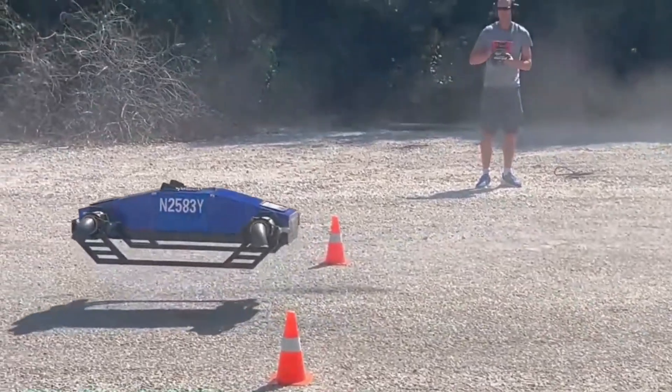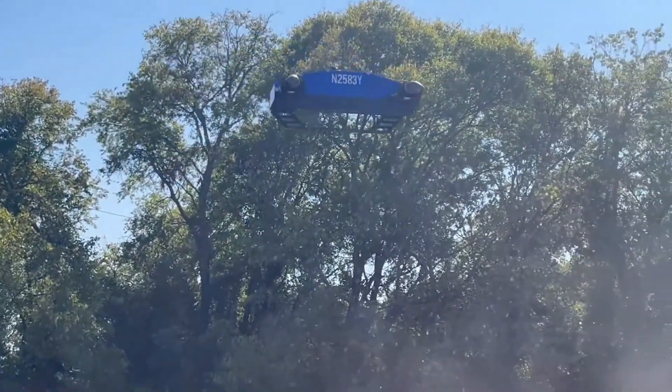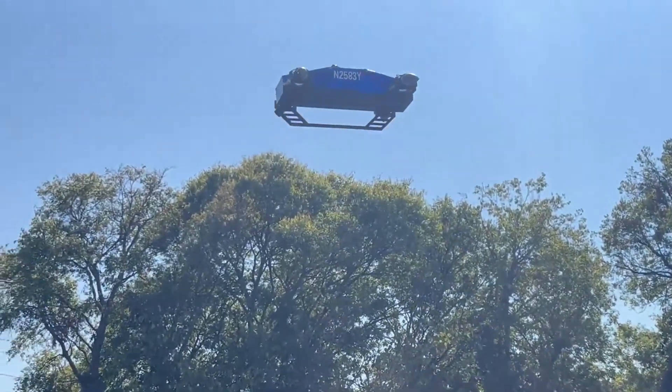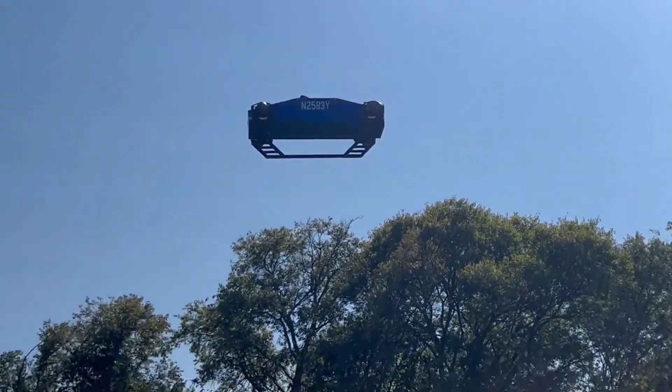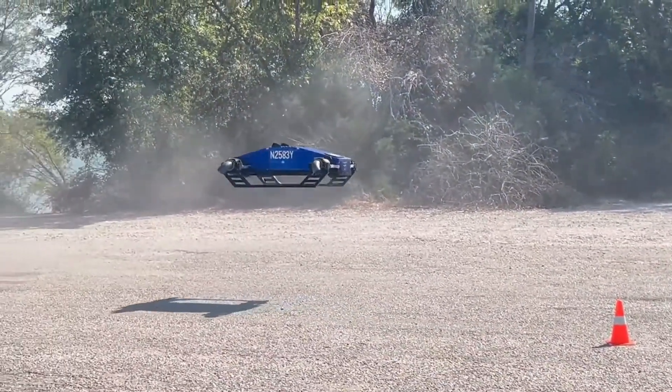Its flat body fits in a parking space or pickup truck, and advanced thrust vectoring enables smooth transitions between flight modes without tilting or external control surfaces. With no external moving parts, it operates safely in tight spaces.